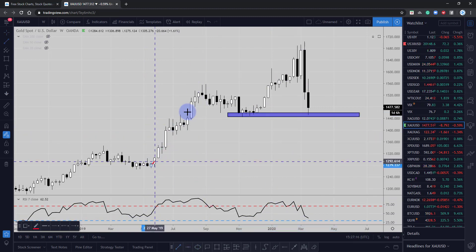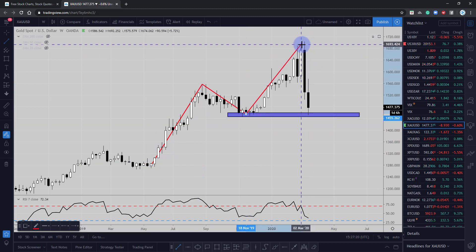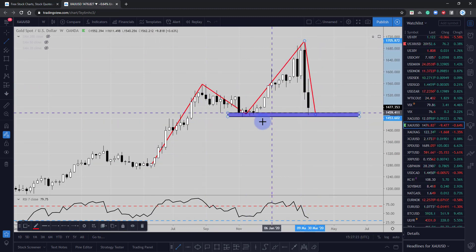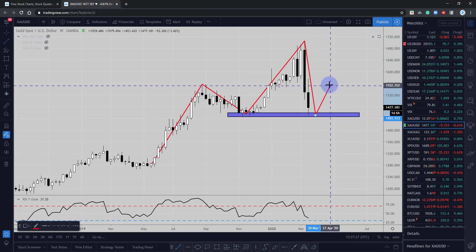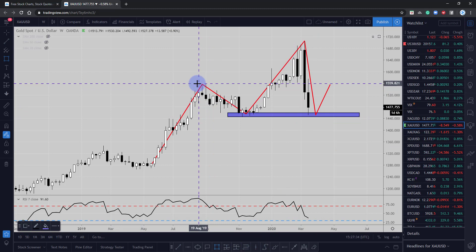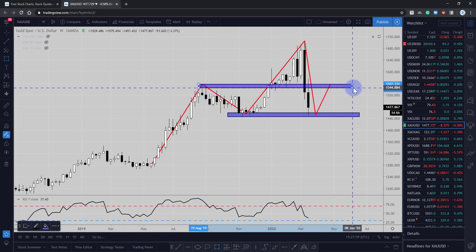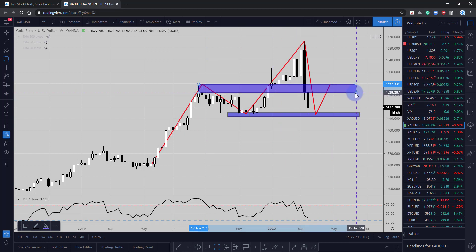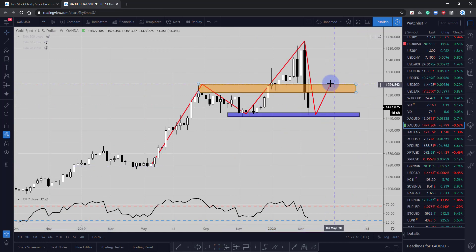The market could potentially continue to move lower after a retracement phase. The market has rallied significantly and pulled back into the supporting area. What we can anticipate is the market pushing back potentially into those 1556 highs, where the market has previously found resistance and support. I'd anticipate a short-term rally back into those areas.